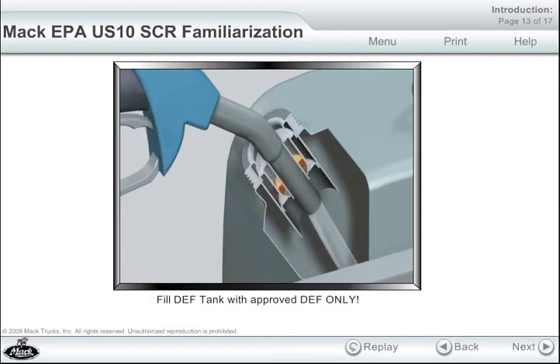The DEF tank, also called an after-treatment DEF tank, gets filled with only approved DEF from a sealed container or an approved dispenser — nothing else.